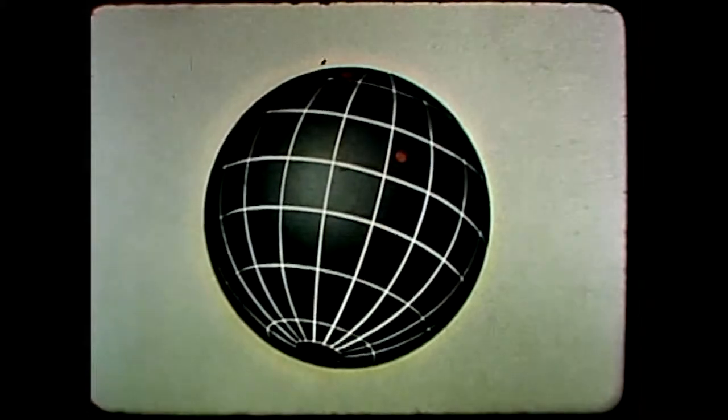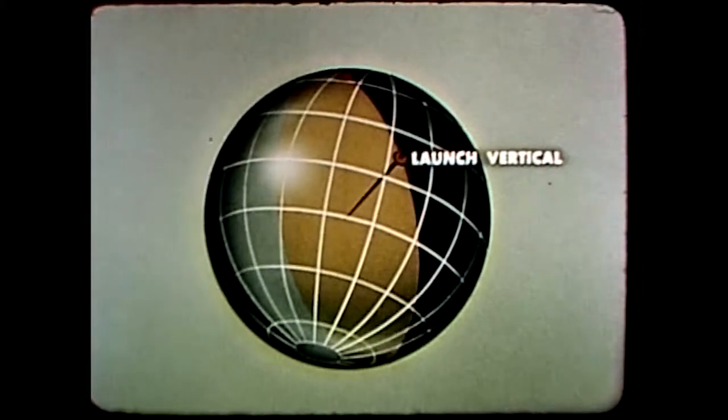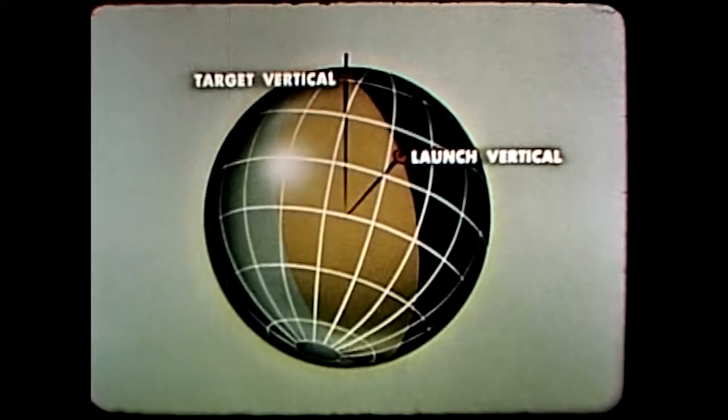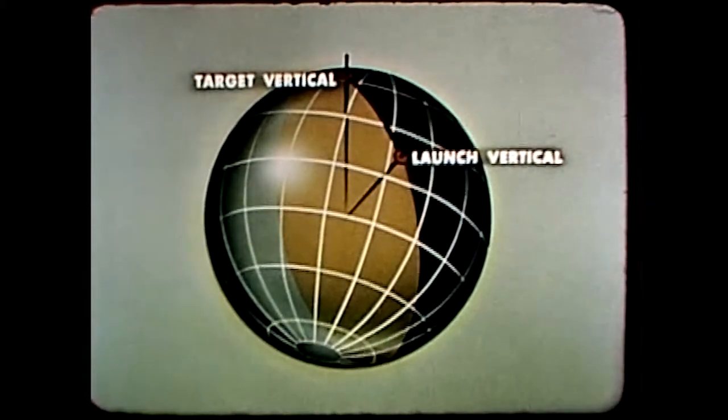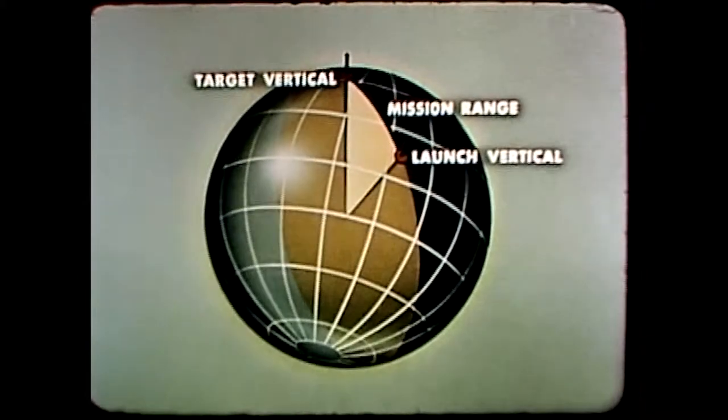A line from the center of the earth through the launch point gives us launch vertical. Another line through the target is target vertical. The angle between the two verticals can be measured and translated into distance, giving us mission range.